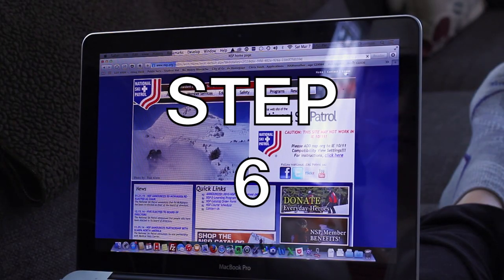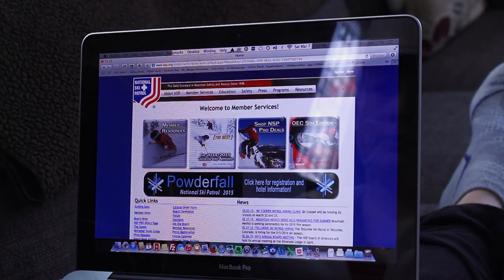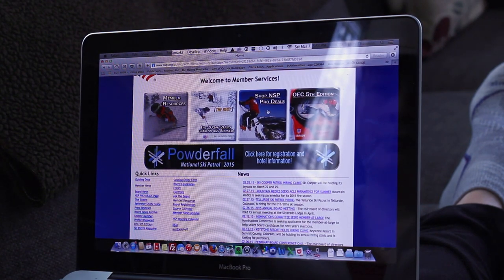Step six: justify all large purchases on the NSP site because, hey, you're saving lives.